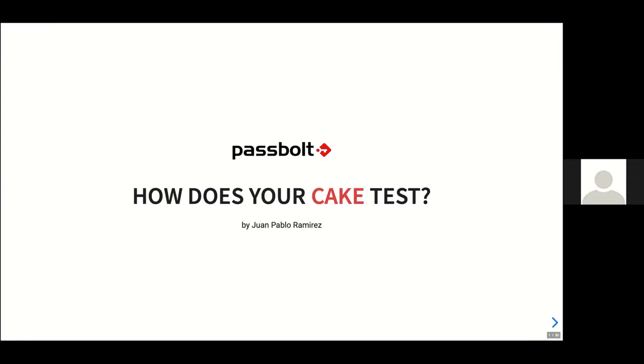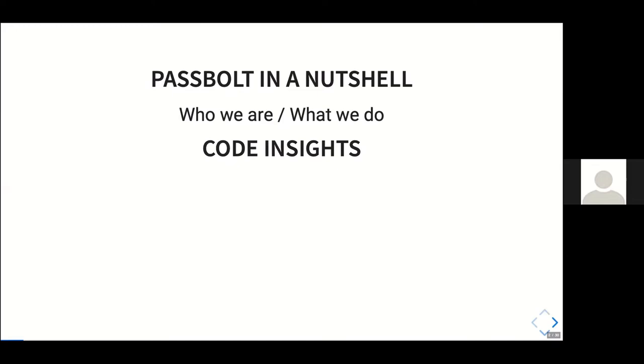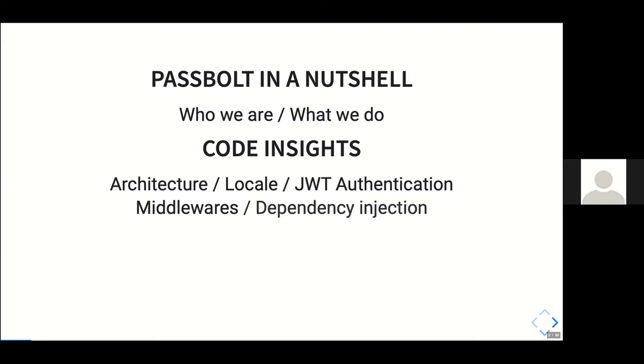Thank you for the introduction. I'm really excited to present this keynote and to tell you a little bit about how the cake tastes — give you some flavor of the cake we produce at PassBolt. This is a short overview of the presentation: I'll introduce who we are and what we do, give some code insights. We'll be talking about architecture, about localization. We translated PassBolt. I'll talk about the JWT authentication we've implemented, about middlewares, about dependency injection. I'll introduce some testing tools which taste good — the test suite light and the fixture factories.